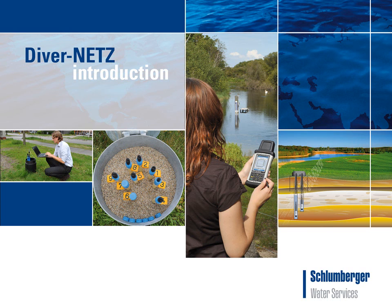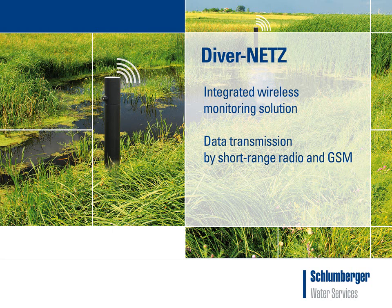Welcome to this introduction of DiverNets. DiverNets is an integrated wireless groundwater monitoring solution developed by Slumberger Water Services. Groundwater data recorded by diver data loggers can be collected from the field by radio and transmitted by GSM directly to the office.